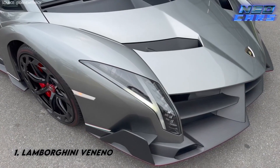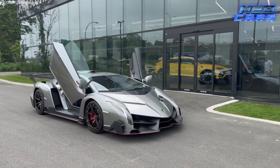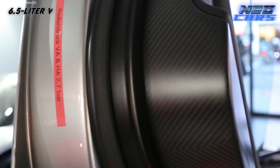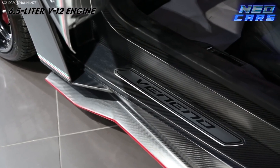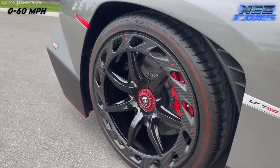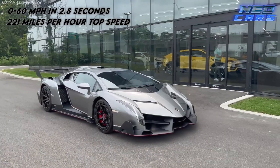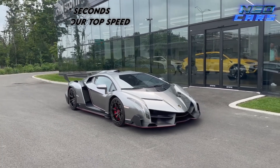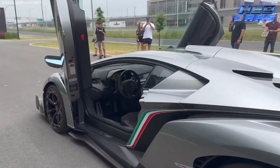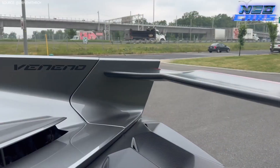And now, the Veneno — often hailed as one of the greatest Lamborghinis ever produced. When you first lay eyes on it, it's like staring into the very soul of vehicular perfection. Equipped with the tried-and-true 6.5-liter V12 from the Aventador, it boasts 750 horsepower and clocks a blistering 2.8 seconds zero to 60 miles per hour. But it's the Veneno's 221 miles per hour top speed that cements its place at the pinnacle of Lamborghini's achievements. Produced between 2013 and 2014, with only 13 ever made, owning one is akin to having a piece of automotive royalty. All hail the Veneno.